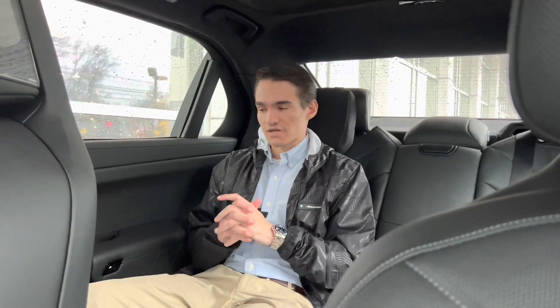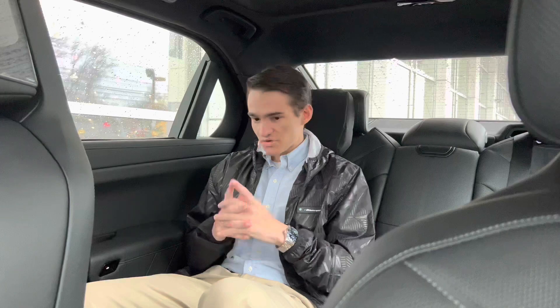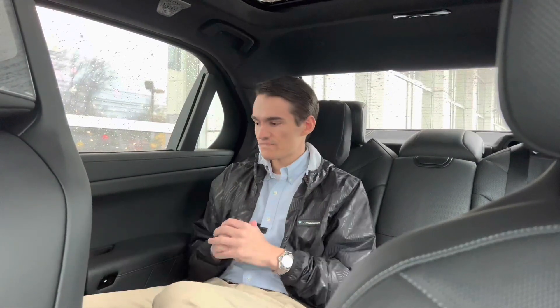Being in the back seat of a 7 Series, you have pretty comprehensive command of the interior. You can adjust climate control, do radio, make phone calls — you can connect your Bluetooth phone to the back seat specifically, so if a phone call comes in it will come through these speakers and you have microphones back here. This car isn't equipped with it, but you can get the 7 Series with a theater screen, which is a 31-inch 8K display that folds down from the ceiling.